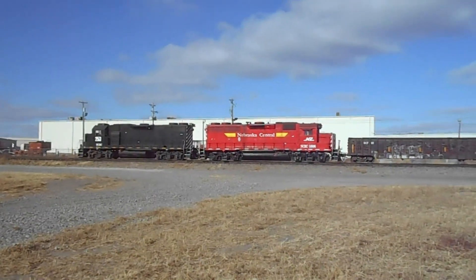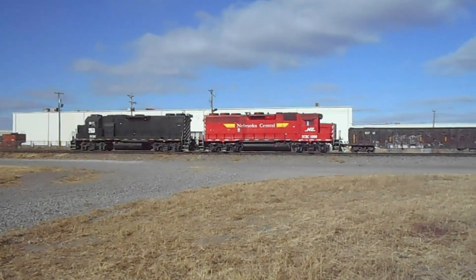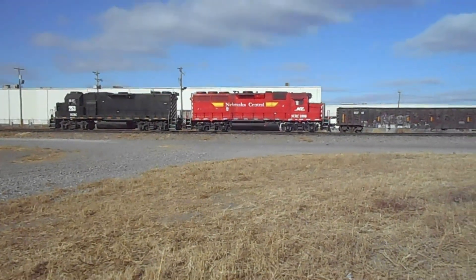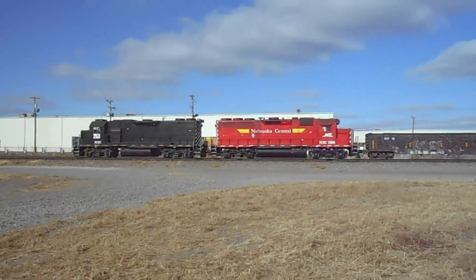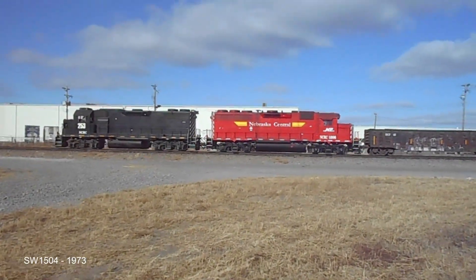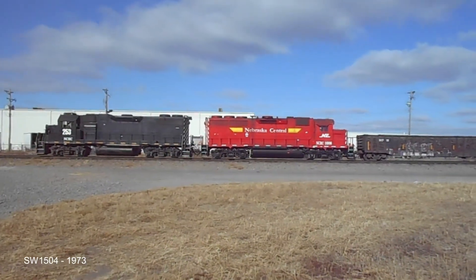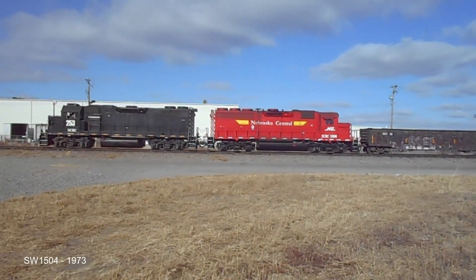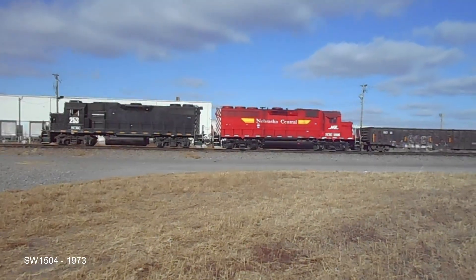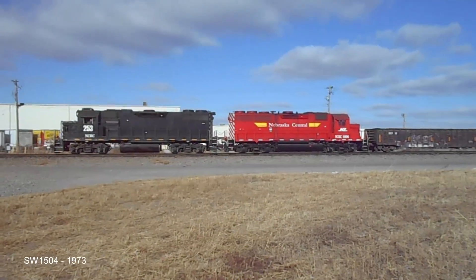In the 1960s and 70s, there was a decline in need for these smaller single-purpose switchers. Many big railroads wanted more flexible machines that could do both yard and road movement. EMD tried taking the SW-1500 design and adding new Blomberg trucks, naming it the SW-1504. This design could bring the locomotive up to higher road speeds, but only one customer was ever interested — Mexico's national railroad.